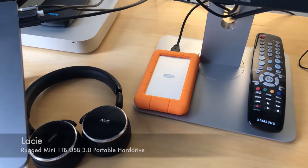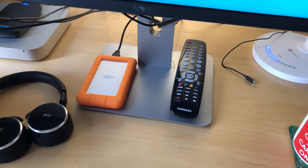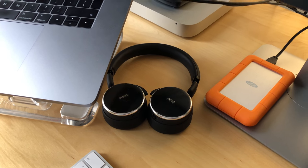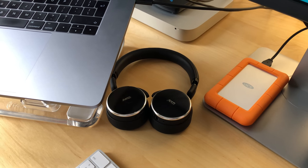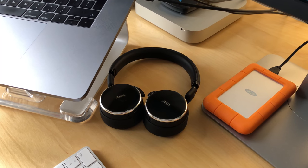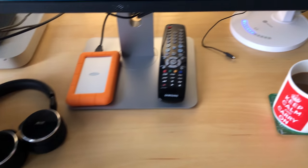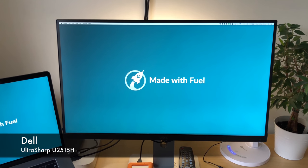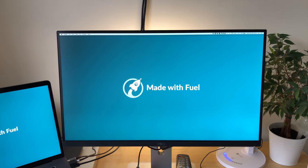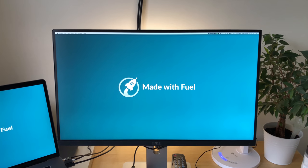Then I've got my backup hard drive — that's a rugged LaCie one-terabyte USB 3 drive and it's very quick. These are fairly new additions: these are AKG N60 NCs — noise-cancelling wireless on-ear headphones. They're extremely comfortable, fine when I wear my glasses, and the sound quality is really good. The battery life is excellent and they charge via USB plugged into my lamp. My main screen is a 24 or 25 inch Dell 4K display — about £350 — it's a good quality screen and I really like it.